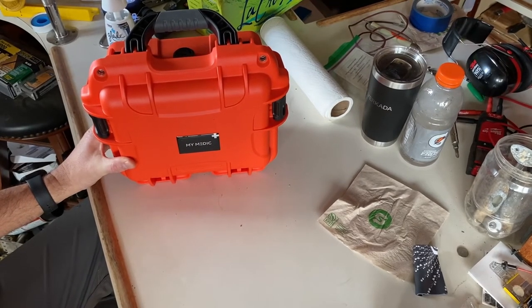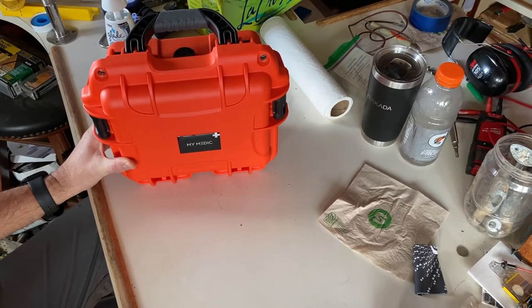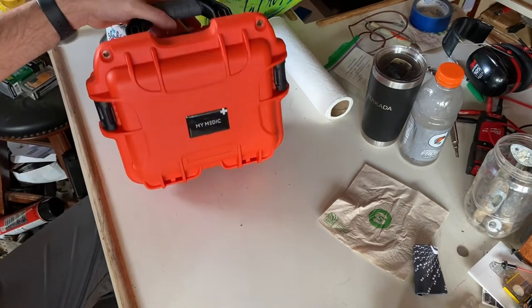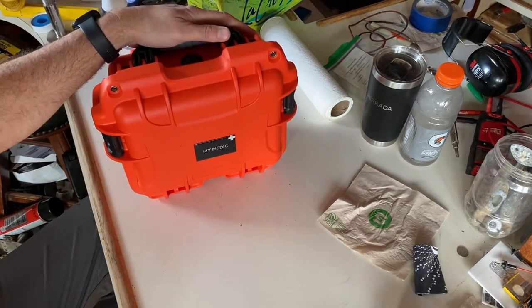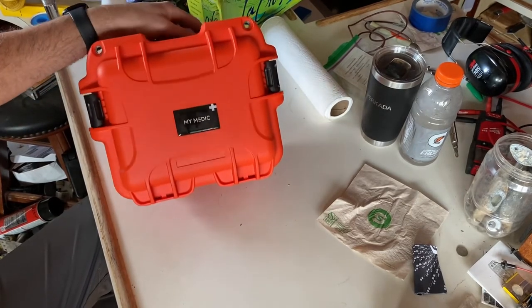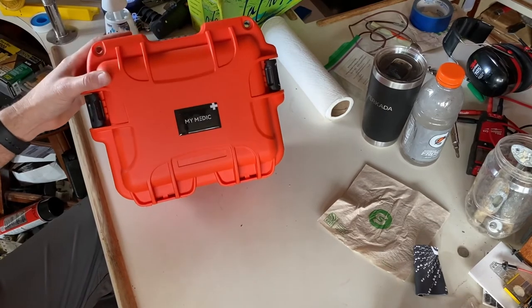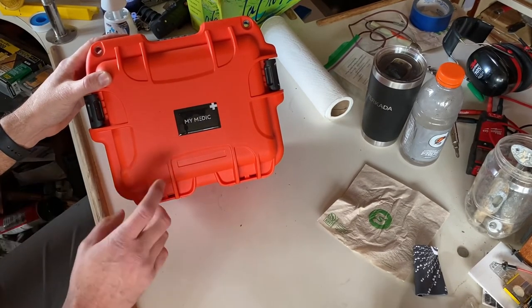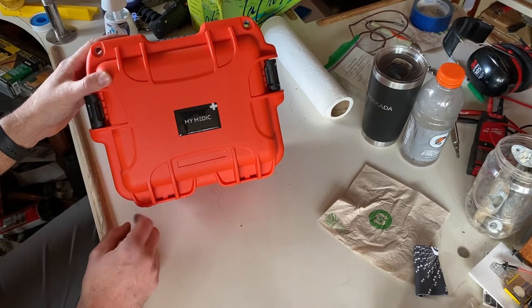I dare say it might float too if you were to put it in water. This is the MyMedic case and this is going to be our primary first aid kit for the boat when we're out and about. If you haven't checked them out yet, I encourage you to — I'll leave a link in the description below to their website and to the actual marine kit that we bought.